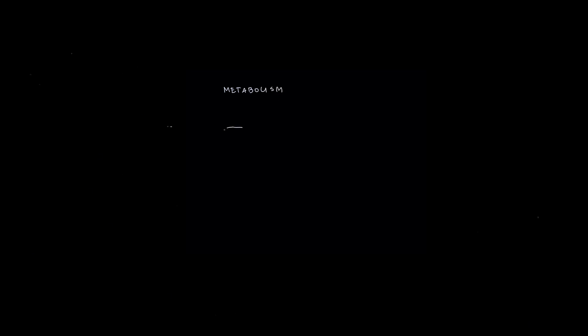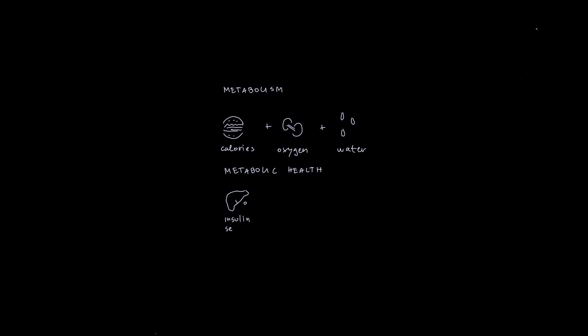To understand this, we need to take a glimpse at what metabolism and metabolic health are. Metabolism is the way our body produces energy using calories, oxygen, and water. Metabolic health refers to the optimal ratio of numerous metabolic markers and the efficiency of producing energy. Such metabolic markers include insulin sensitivity, blood glucose levels, lipid profile, and glycemic variability.